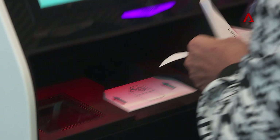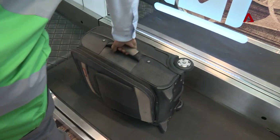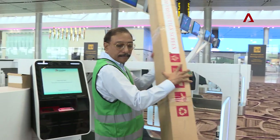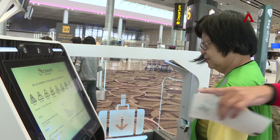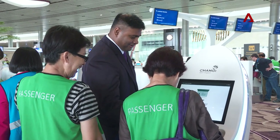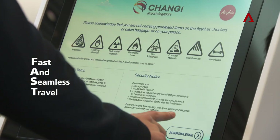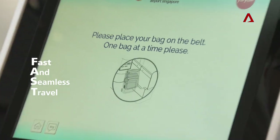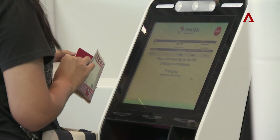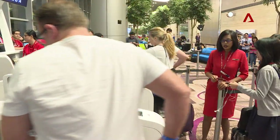Every staff must get on board because T4 is entirely different from the other Changi terminals — self-service is the norm here. What defines T4 is a suite of innovations for fast and seamless travel, or FAST in short. FAST uses automation and facial recognition technologies. Departing passengers can breeze through check-in and boarding processes.